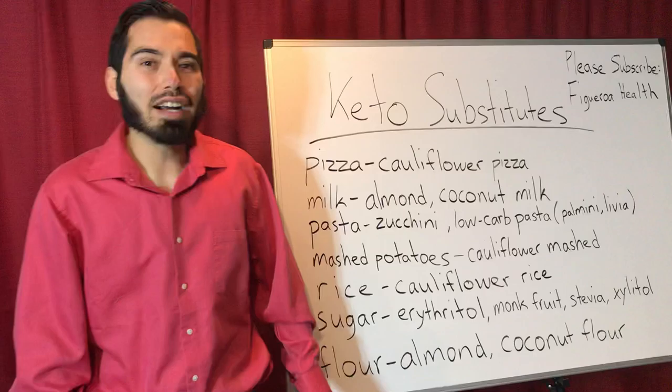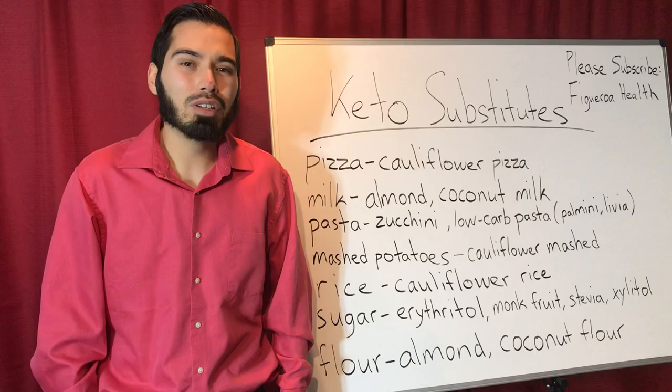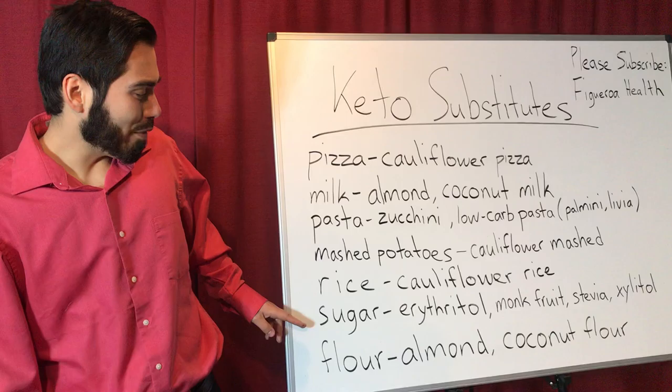As for rice, I recommend the cauliflower rice. People buy it in bags or they make it themselves. Right now it's very popular — it's carried in some restaurants. I know they have it at Pollo Loco and Chipotle. Really good.